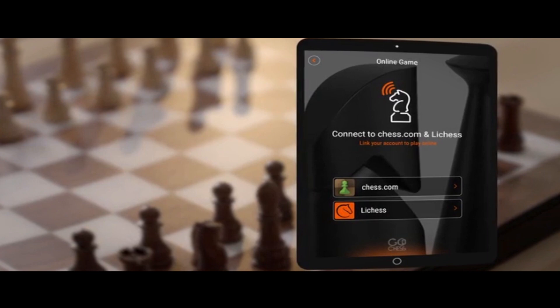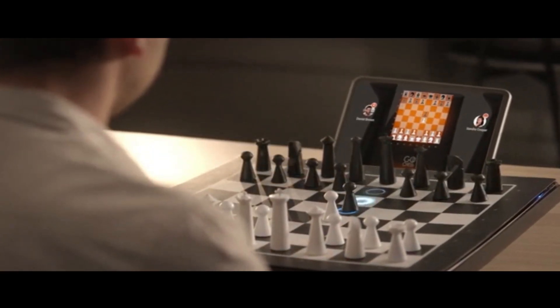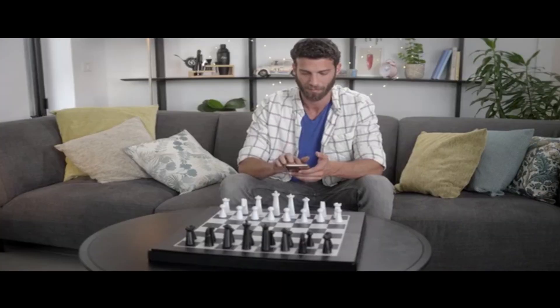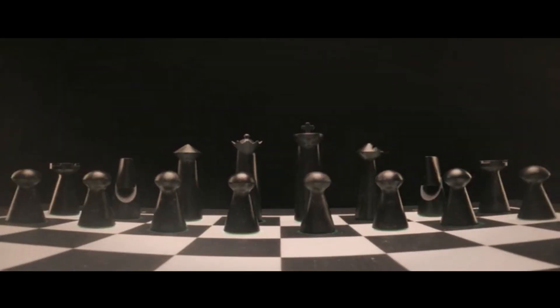Go Chess connects to the leading chess platforms so you can play against anyone, anywhere. Need a break? Pause the game — Go Chess can capture your board state and rearrange it when you're ready to go.